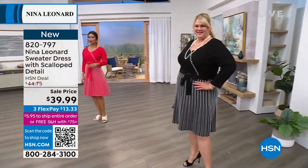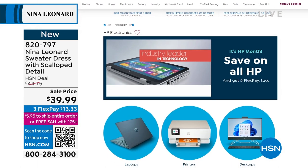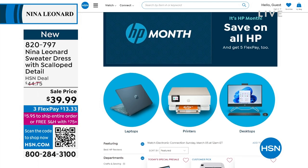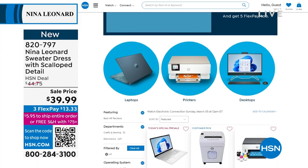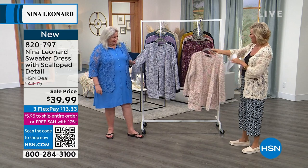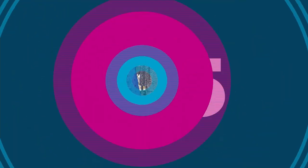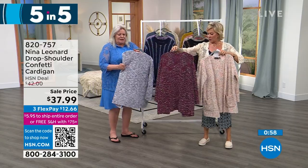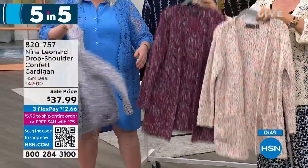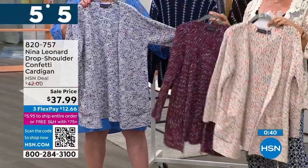March is HP month — five flex on all HP all month, just search HP on HSN.com. Now, five items in five minutes. Starting with the drop shoulder confetti sweater on sale — available in gray, bordeaux, and pastel multi chenille with lots of color in each one. Nice oversized with big pockets, machine washable, 35 inches in length, extra small through 3X. It has a relaxed boyfriend feel.